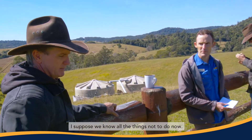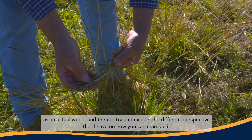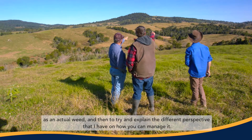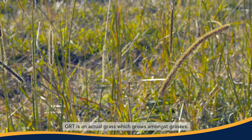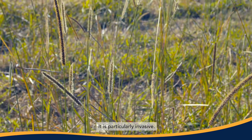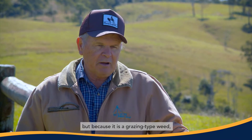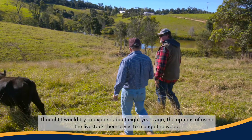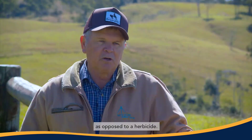I suppose we know all the things not to do now. I was basically here to give an overall talk about what GRT actually is as a weed, and then to try and explain the different perspective I have on how you can manage it. GRT is an actual grass which grows amongst grasses. It is particularly invasive. We know a lot more about the botany of it. But because it is a grazing-type weed, I thought I would try to explore about eight years ago the options of using the livestock themselves to manage the weed as opposed to a herbicide.